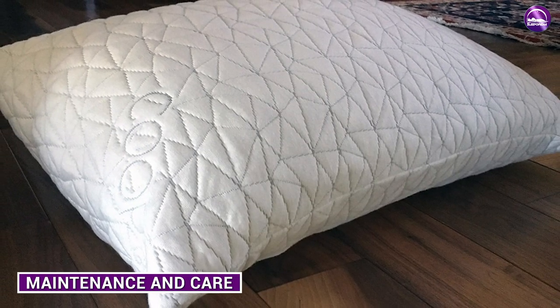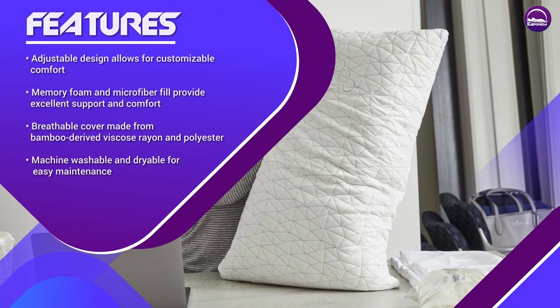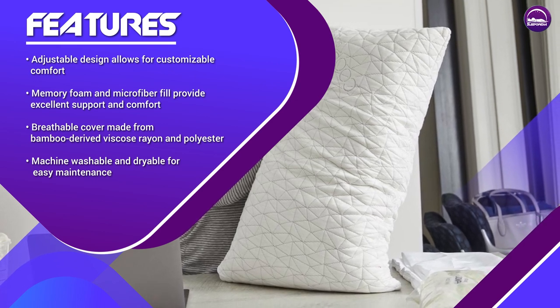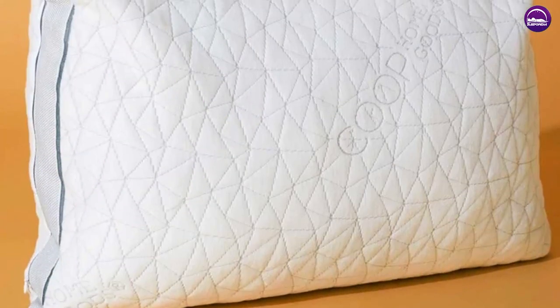Maintaining and caring for a pillow can be a hassle, but the Kube Pillow is easy to care for. The pillow is machine-washable and dryable, making it convenient for everyday use. However, it's important to follow the care instructions carefully to ensure that the pillow remains in good condition.